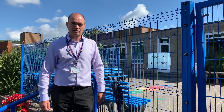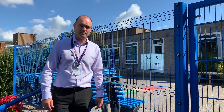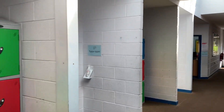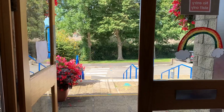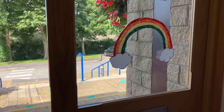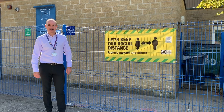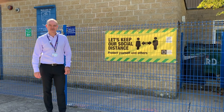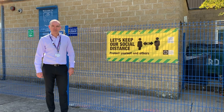Here at Fairlands we have dedicated entrances and exits for each of the year groups. You can see behind me our Year 6 entrance and exit, where Year 6 pupils will come into school and leave from. I hope this short film has helped to reassure everybody about the return of pupils across the Wessex Learning Trust from next week onwards. We're really looking forward to welcoming the pupils and staff back into school.